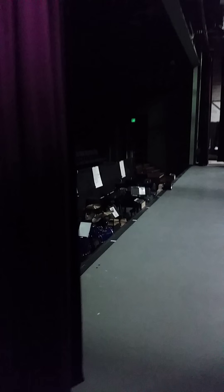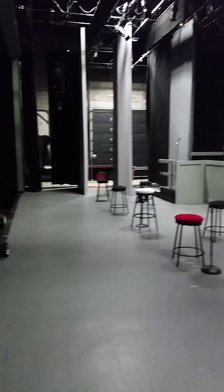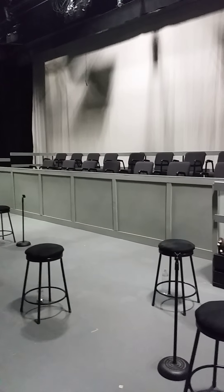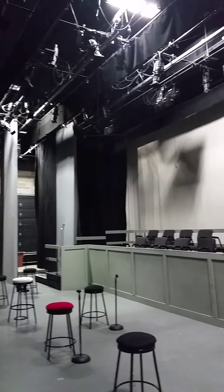This is the main auditorium — it's gonna be a little dark, it's gonna be hard to see — but there is the pit. They're doing Jesus Christ Superstar, but it is a concert right now here. And there's the main stage.